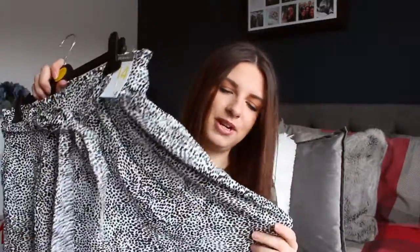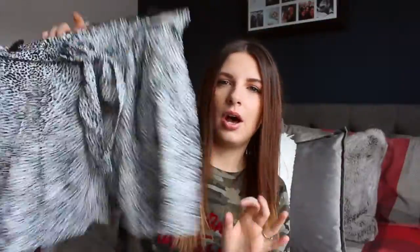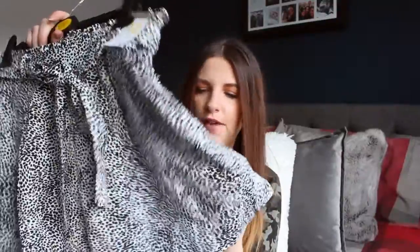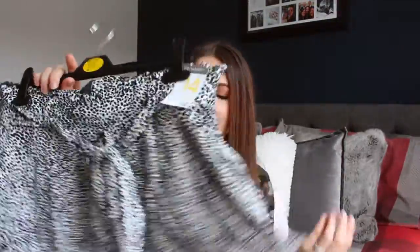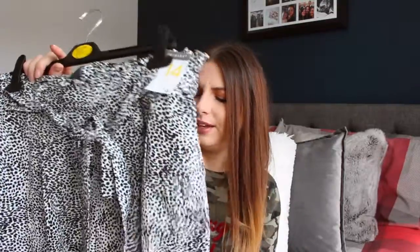I already own this bra in burgundy and it's the most comfortable bra I've ever owned, so I had to get another one. I also picked up these Dalmatian print shorts — they're not very me but I think they're really cute. They're nice little beach shorts, loose and quite thin, perfect to wear over a bikini or walking around the shops. I had to size up to a 14 as they were tight around my bum. They've got a little belt to cinch them in, and were only £4.